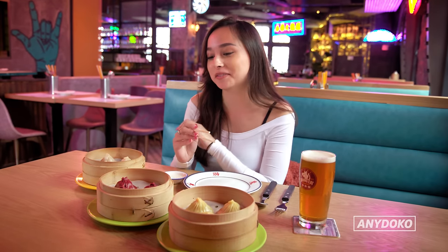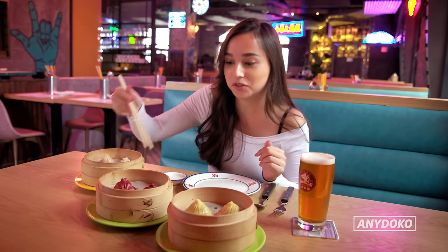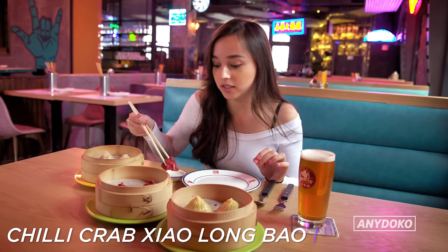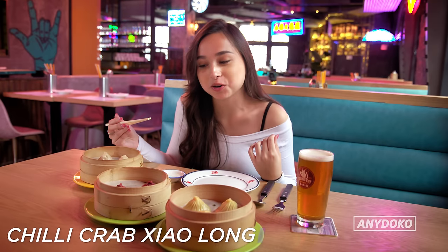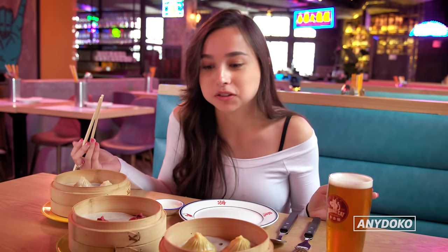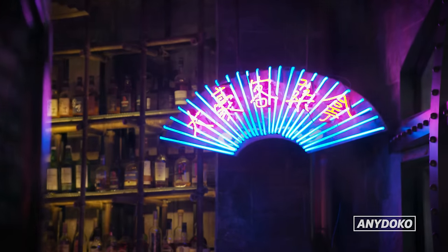I've got some pretty interesting xiao long baos here with flavors I've never seen on any menu. I'm going to go for the most interesting looking one — let's try this chili crab. The spiciness is starting to come. It's really different from the traditional xiao long bao, but it still has that very soft meat. It's my first time eating a spicy xiao long bao, and I've been eating xiao long bao my whole life. It goes really well together.